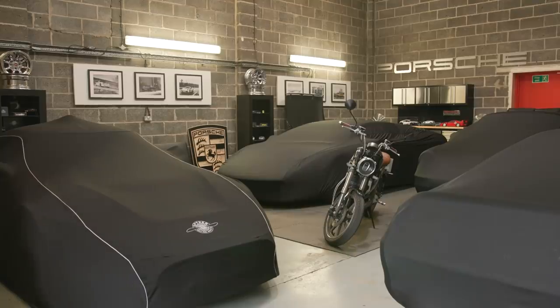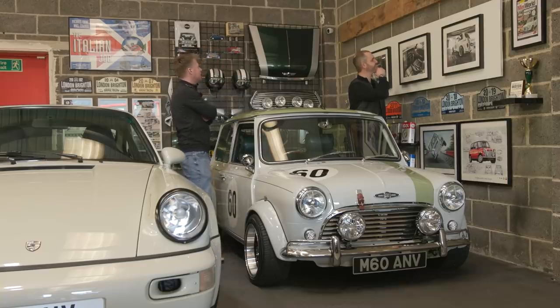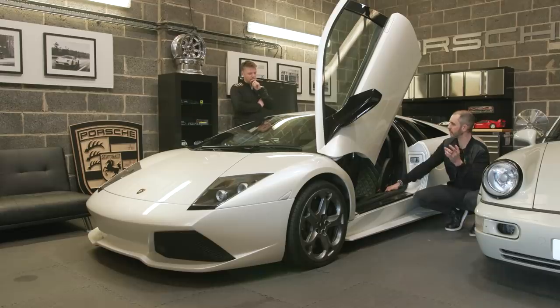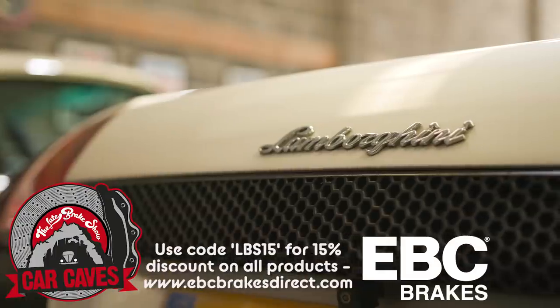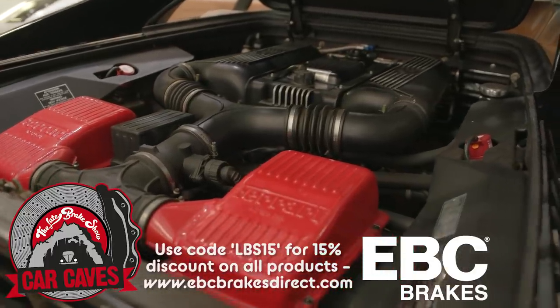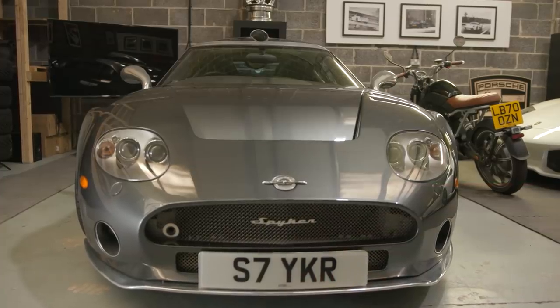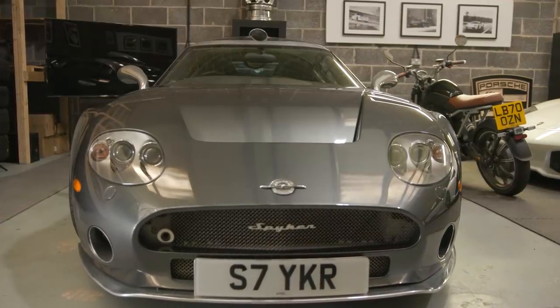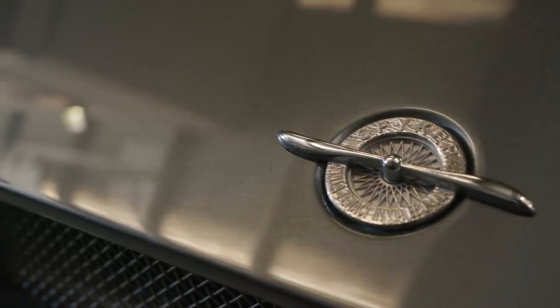Welcome to the Late Break Show Car Caves. In the previous video I went around a chap called Richard Gill's own little collection, den if you like, of vehicles and asked him why he owns what he owns and had a good natter. This video then is the follow-on where I drive one of his cars, and it had to be the Spiker — because let's face it, when was the last time you ever saw a Spiker, heard a Spiker, especially a right-hand drive one.